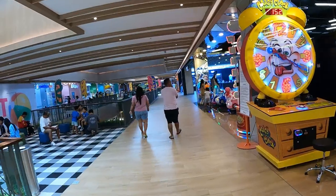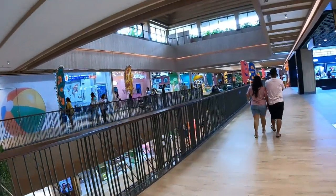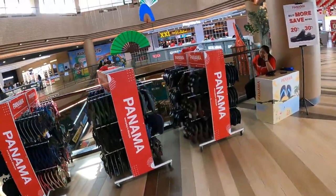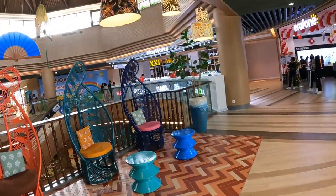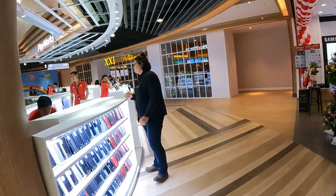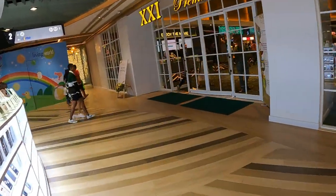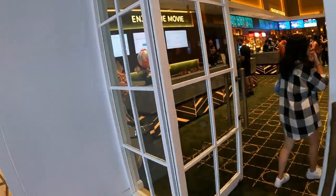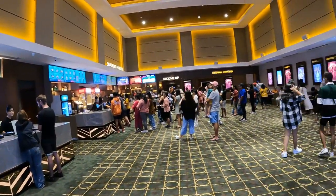Right at the end down here we've got the movie theater — the cinema. There are a lot of phone shops and electronics shops and laptops up here too. And this is the movie cinema. Looks busy. This is where you buy tickets to see the movies. It's busy.